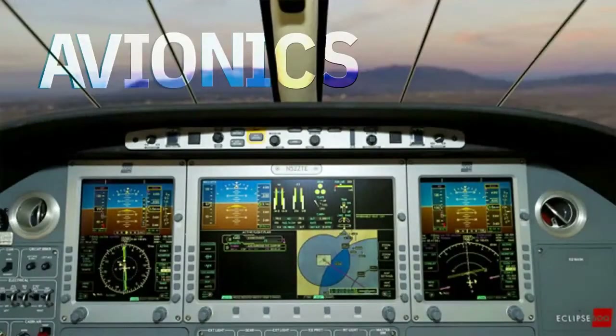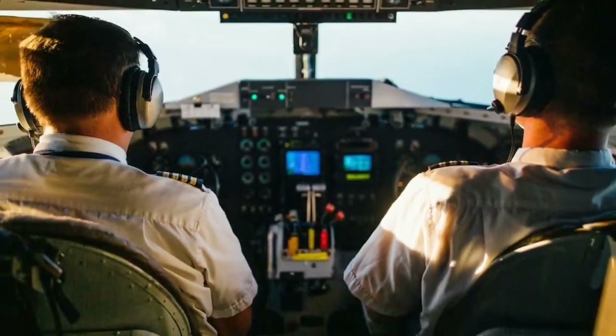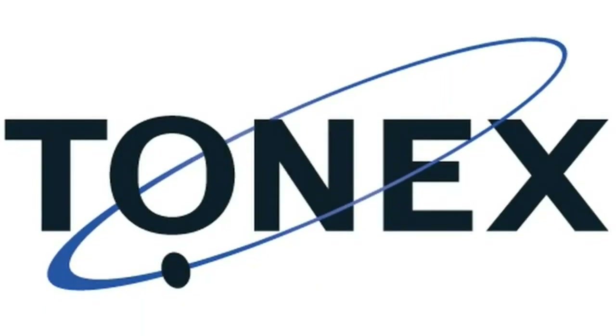Aircraft Avionics Systems Technology Course — become an Avionics Technician. This is presented by Tonex.com and IS4.org.